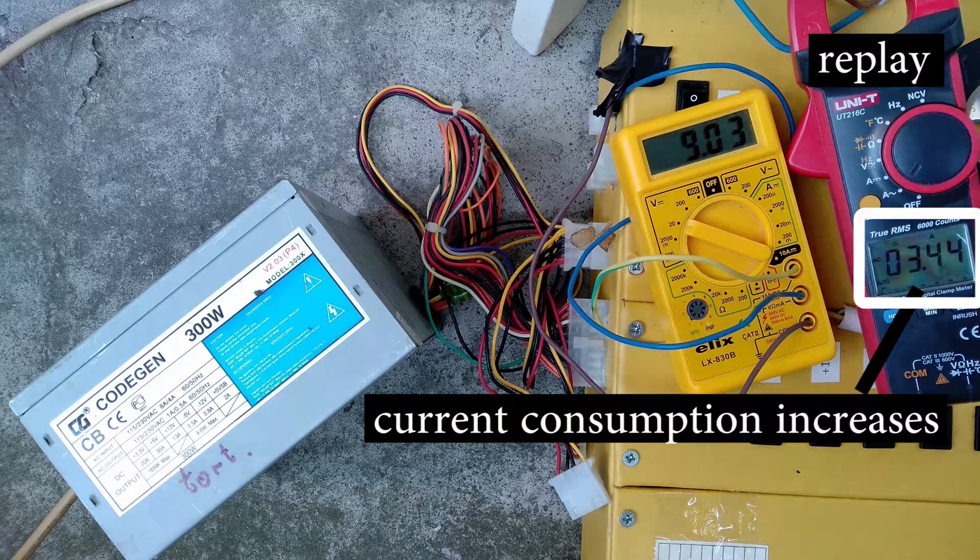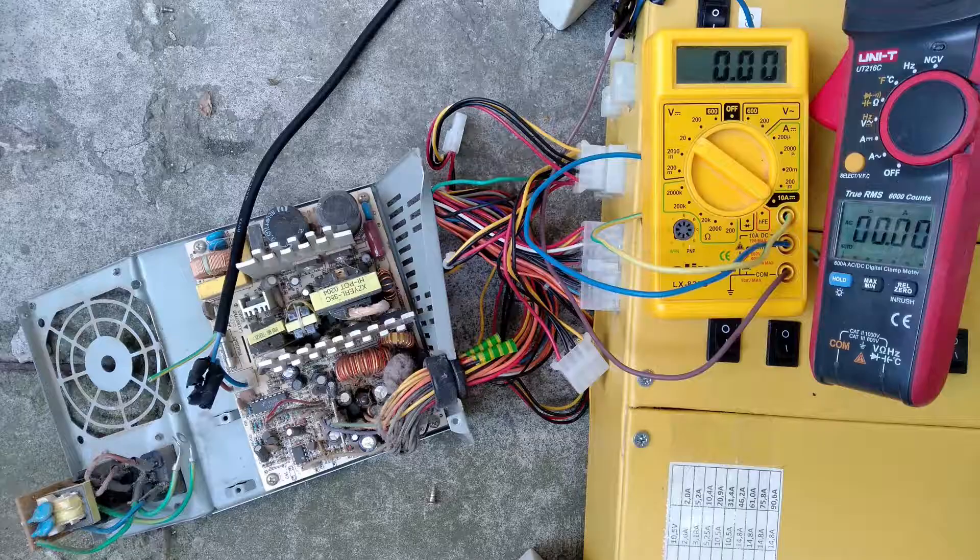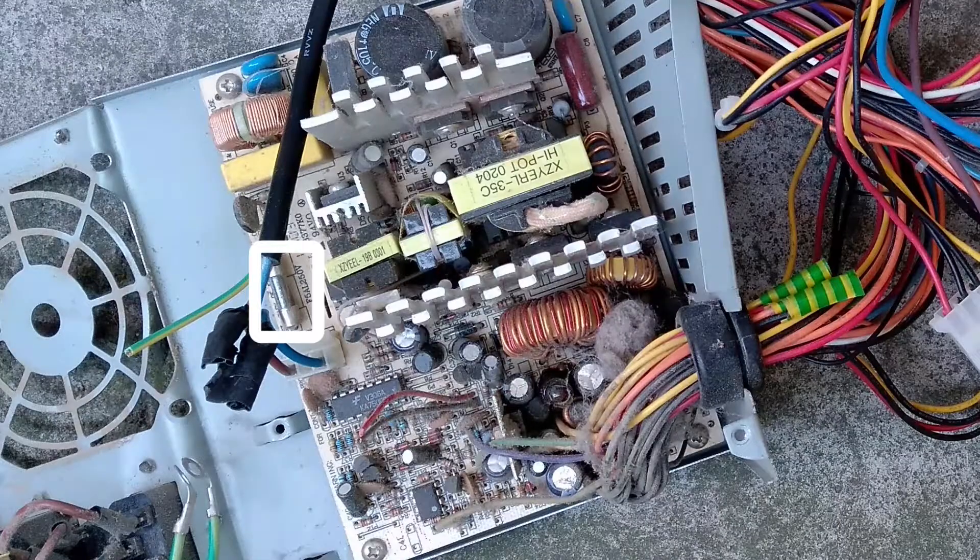What exactly blew remains a mystery. Bypassing the input electromagnetic interference and transient filter did not help in resuscitating this power supply. The fuse was extremely fragile and broke before I had a chance to assess its integrity. The power supply could not be started any longer.